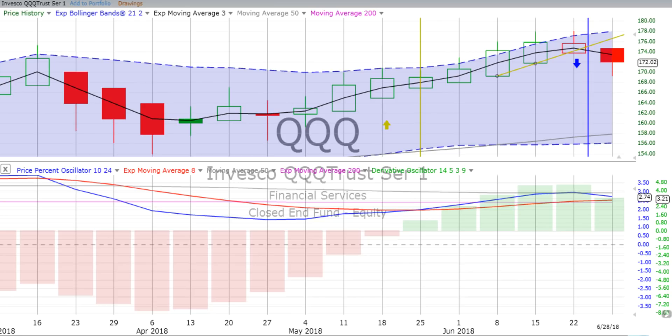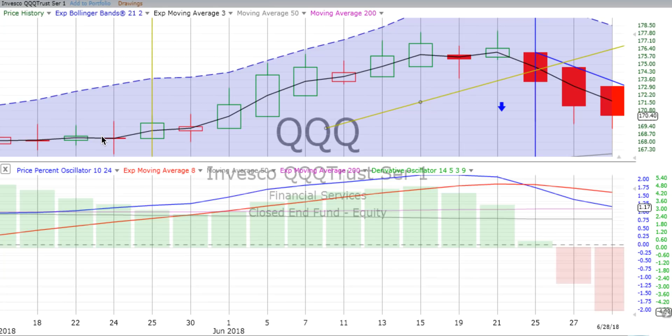Now let's see what's going on. The Qs — which is the NASDAQ 100 — was up quite a bit more than the S&P, up 0.86%, as opposed to the S&P 500 up 0.57%. We still have a down candle, a little bit more of a wick, less of a candle now. We see that the derivative oscillator is losing upward momentum on that weekly chart, and the price percent oscillator is headed down but not crossing over.